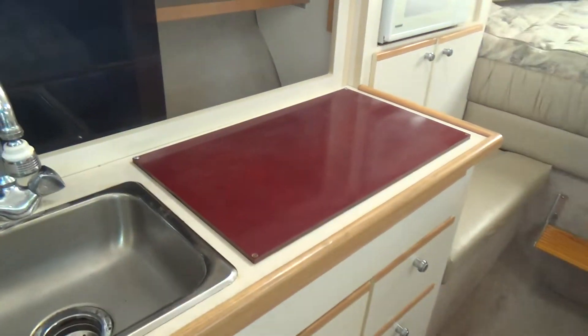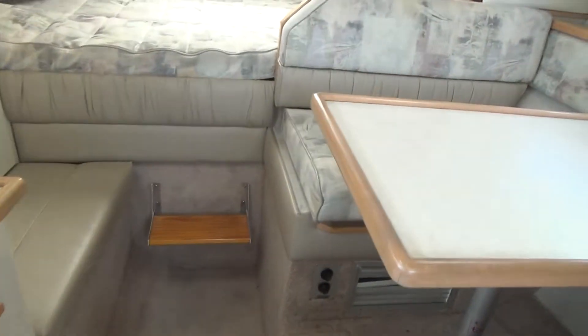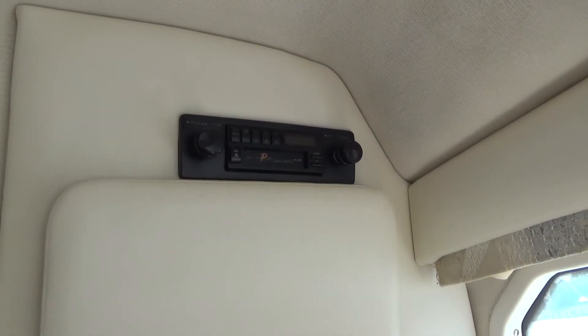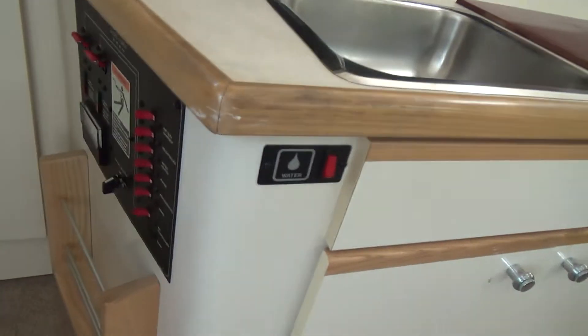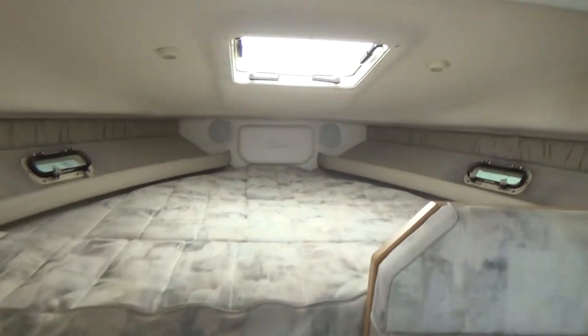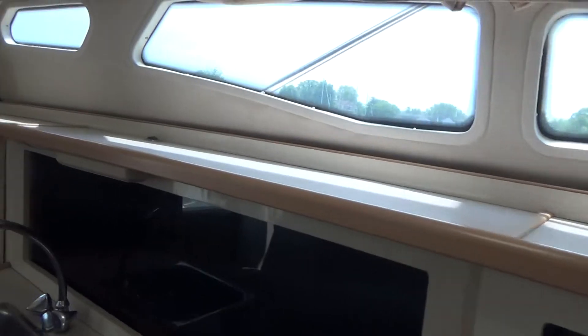The boat also has a fresh water system, reverse cycle air and heat. Older style cassette player — that does work, but you'd probably want to update that. Shore power located here with shore power capability. More storage almost everywhere on this boat — there's storage everywhere. This is the cabin of the 2855 Bayliner Sierra. There's the cockpit cover right there; it goes from the front windshield to the back and was replaced about four years ago, we were told.